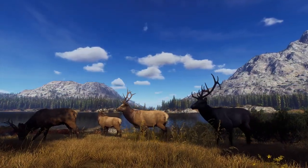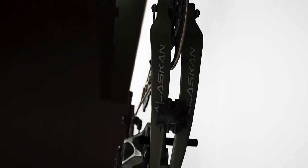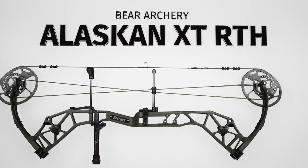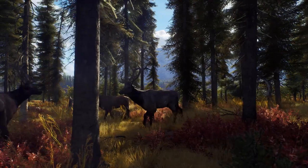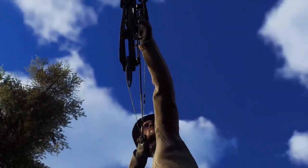Compromise is out of the question. Powered by the ultra-efficient DHC XR cam system, this bow is capable of speeds up to 335 FPS while still providing an easy-to-shoot 80% let-off.